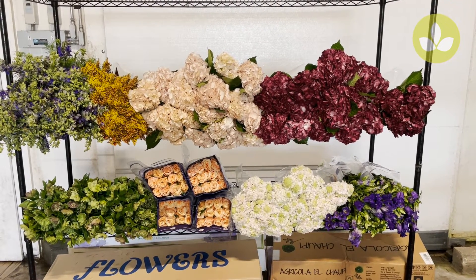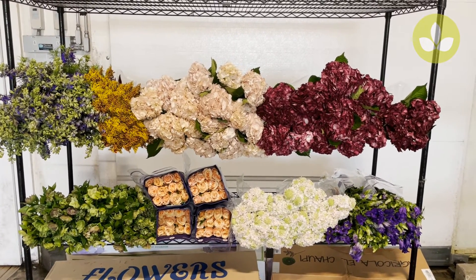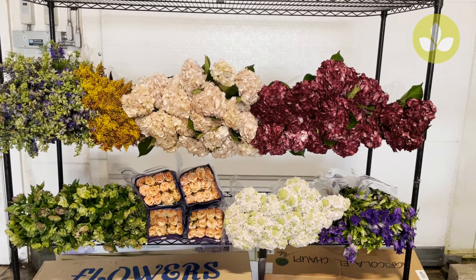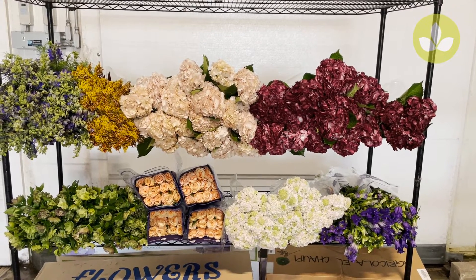Well, there you have it — just a few of the items we have here at Direct Box Lots. We've got all kinds of wonderful flowers and I hope you enjoyed this presentation. Please take advantage of Direct Box Lots. Have a great day!